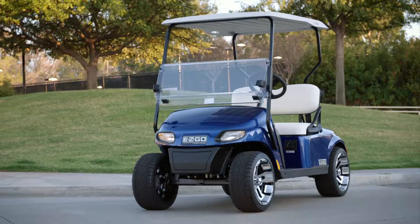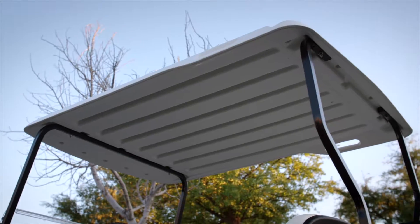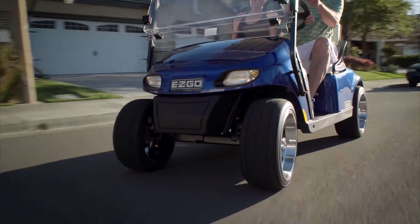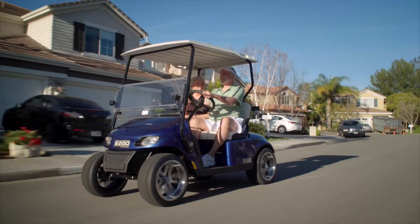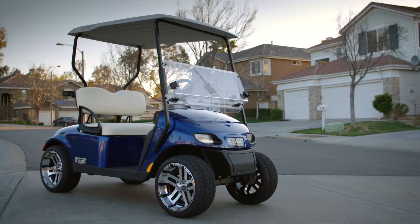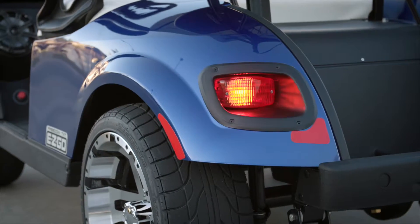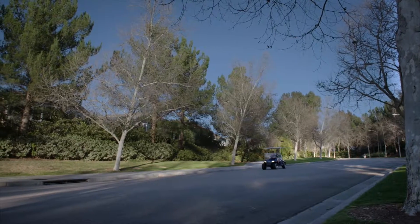Choose the Freedom TXT for dependable performance and all the features you need to get the most from every moment. Available with a 13.5 horsepower gas engine or a 48 volt electric drivetrain, Freedom TXT vehicles feature durable automotive style paint as well as headlights, taillights and brake lights for safe evening outings.